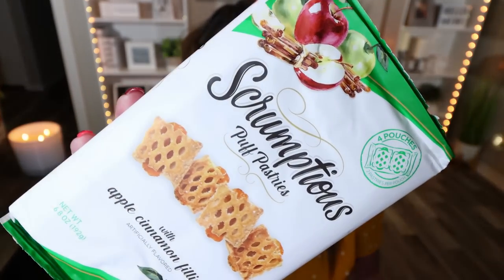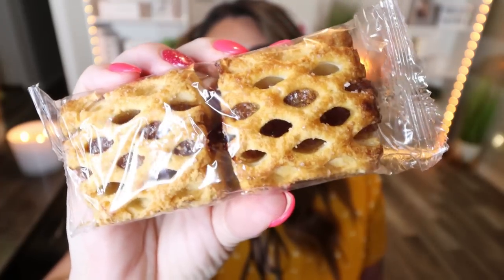Now let's jump into the second bag. These looked absolutely incredible — from the brand Scrumptious, these are puffed pastries with apple cinnamon filling, in individual packages. There are four pouches in the container. I thought this would be a great on-the-go breakfast as long as you paired it with a hard-boiled egg, a cheese stick, or some fruit — a good way to get in some carbs in the morning. Each little package is 110 calories. Let's open it up — they come two little puffed pastries to a pack, they're nice and thick, and they smell really delicious.